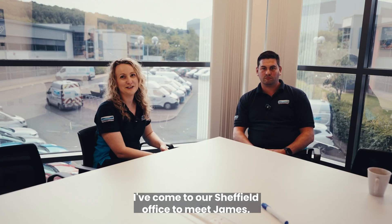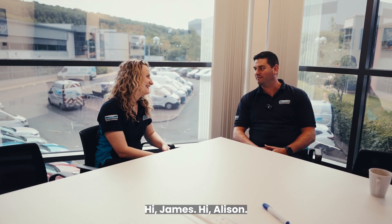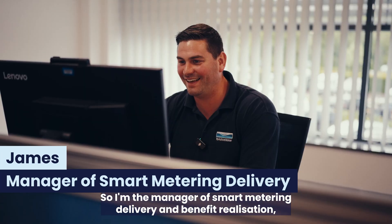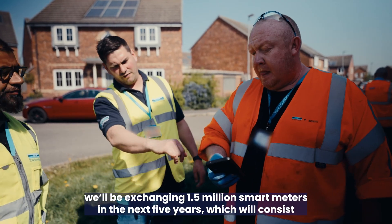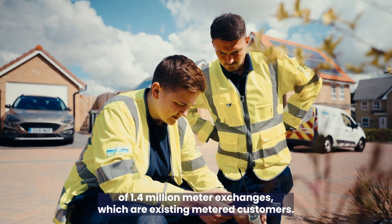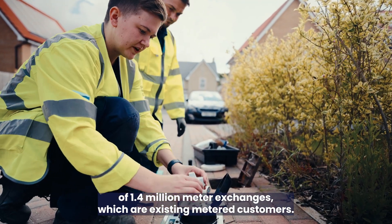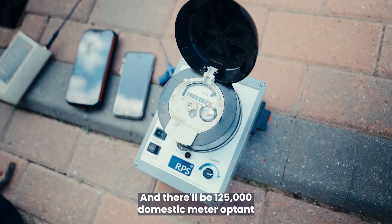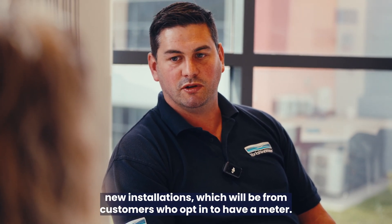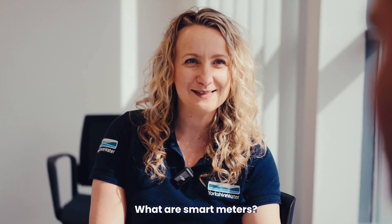I've come to our Sheffield office to meet James. Can you tell me a bit about your role? I'm the manager of smart meter delivery and benefit realisation. We'll be exchanging 1.5 million smart meters in the next five years, which will consist of 1.4 million meter exchanges from existing metered customers, and 125,000 domestic meter opt-in new installations from customers who opt in to have a meter.